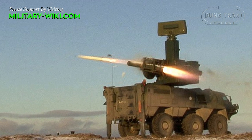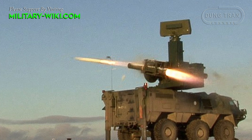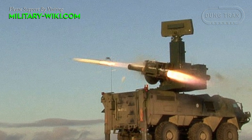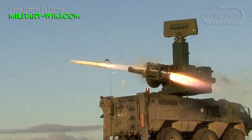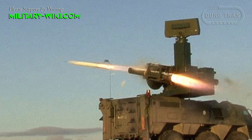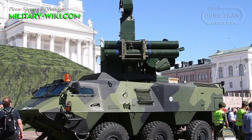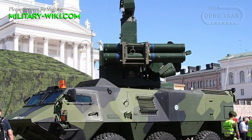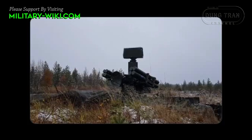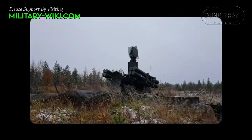The Crotale VT-1 is guided using radio commands from the launch vehicle. The missile is tracked by the launch vehicle by either fire-controlled radar or infrared camera. The ITO-90 is fitted with a 30 km range tracking radar, TV camera, and infrared camera. The 20 km search radar allows for independent operation.